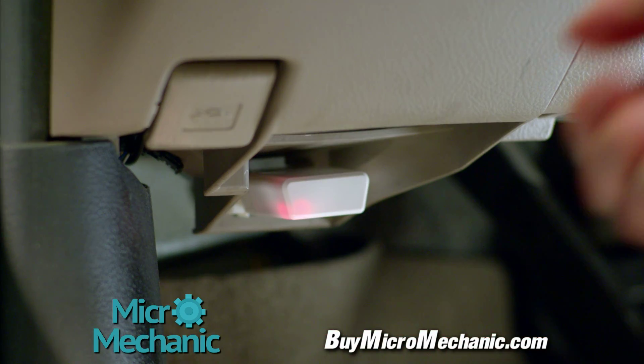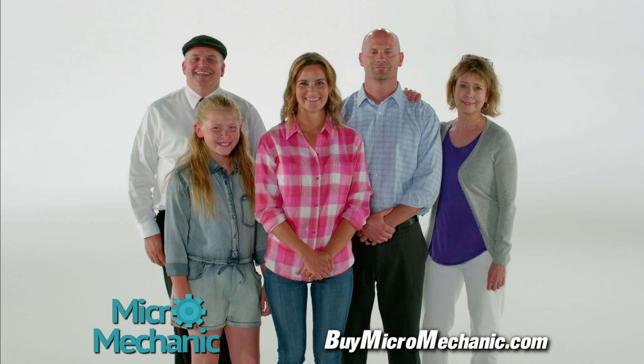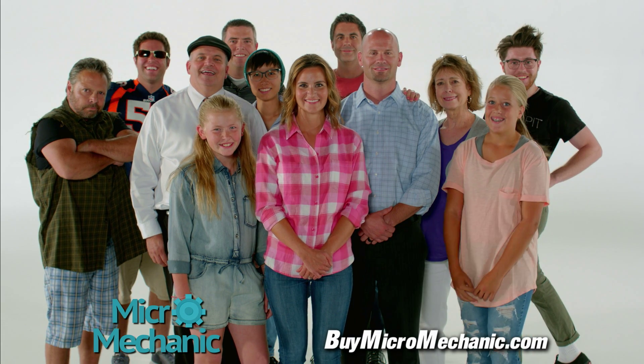The Micro Mechanic is the revolutionary tool that every wife, husband, teenager, grandpa, grandma, neighbor, friend, good guy, bad guy, weirdo, jock, or girl across the street might need.